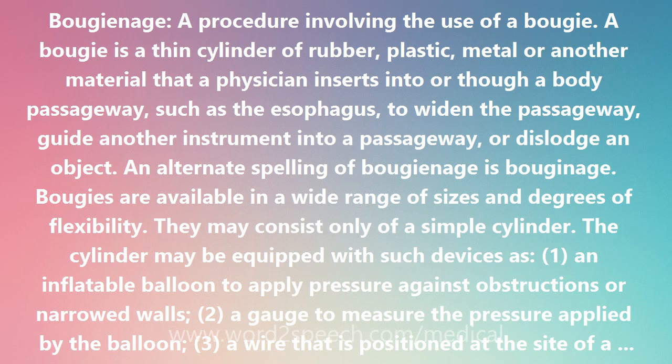The cylinder may be equipped with such devices as: 1, an inflatable balloon to apply pressure against obstructions or narrowed walls; 2, a gauge to measure the pressure applied by the balloon; 3, a wire that is positioned at the site of a stricture, blockage, or another problem to guide other instruments into the passageway; 4, a channel through which dye can be injected so that a site can be identified on a fluoroscope; and 5, a light to illuminate a passageway for examination.